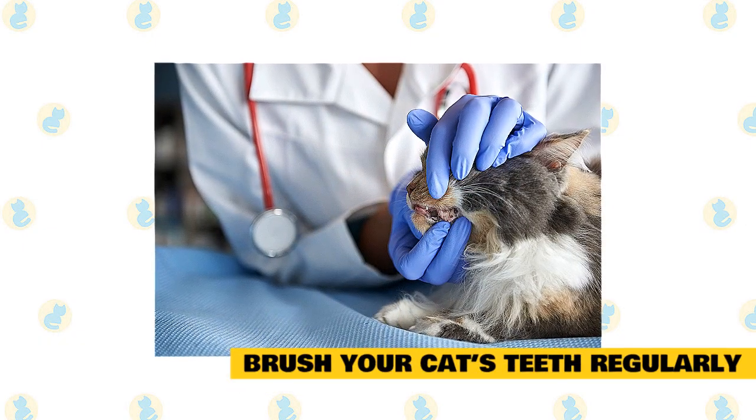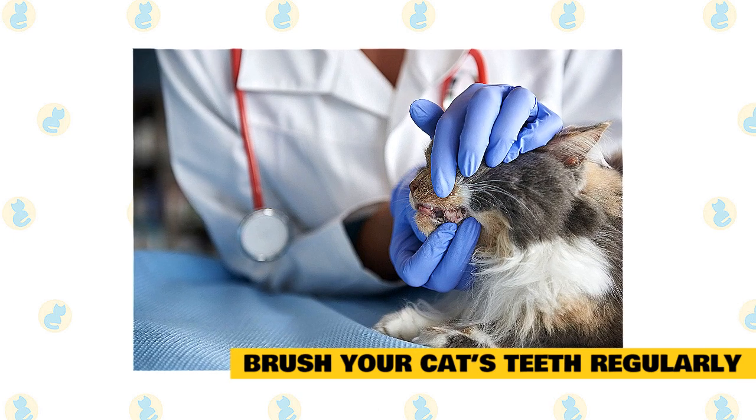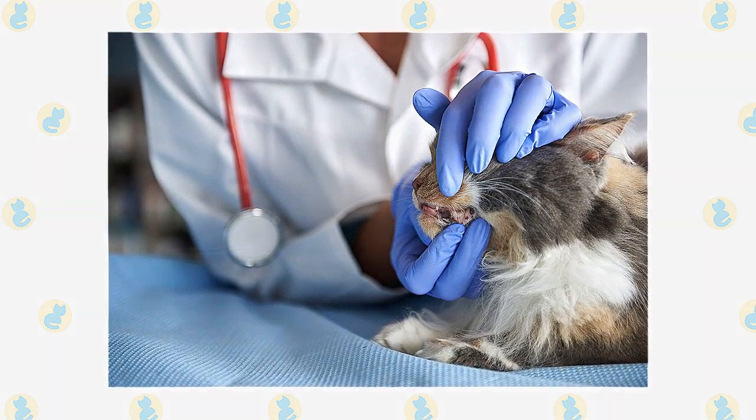Brush Your Cat's Teeth Regularly: It's not an easy task, but brushing your cat's teeth can help prevent tartar and plaque buildup. Human toothpaste is not intended for your cat because it is not digestible. To prevent illness, only use toothpaste formulated for your cat.